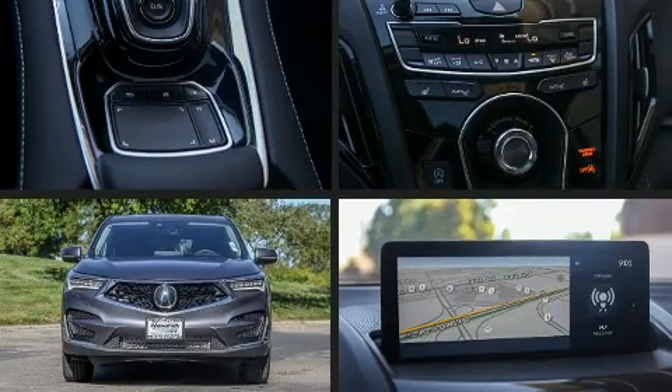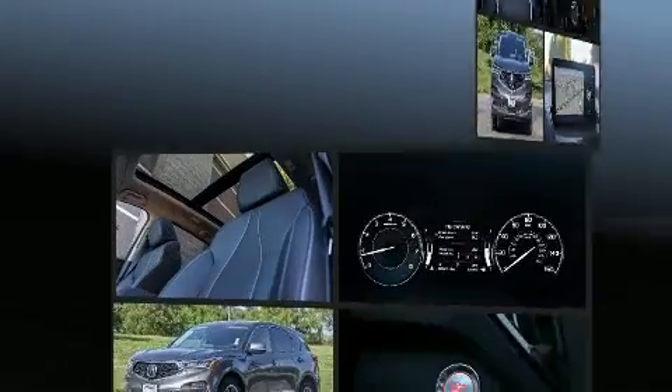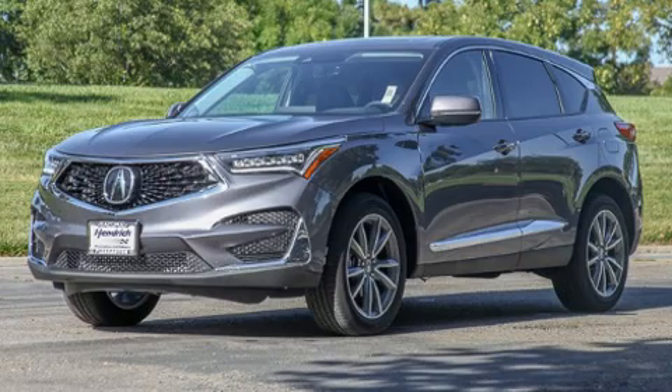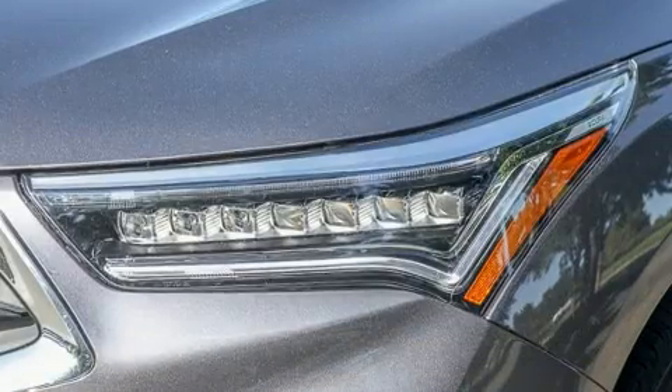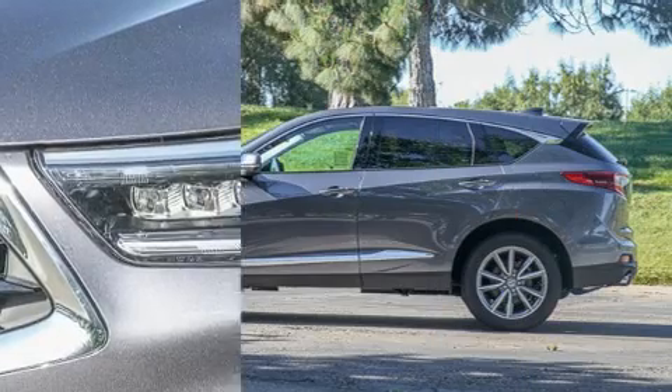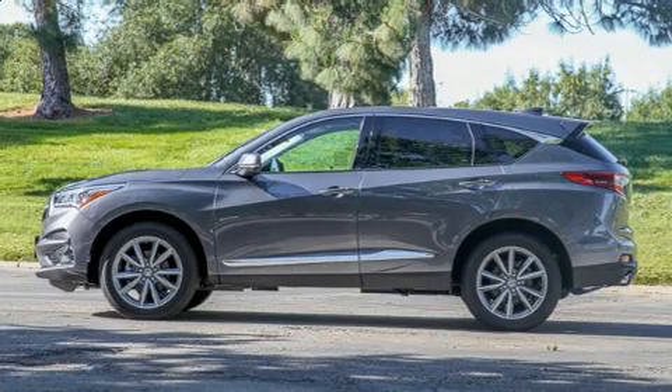Take command of the road in the 2020 Acura RDX. Turbocharger technology provides forced air induction, enhancing performance while preserving fuel economy. Acura infused the interior with top-shelf amenities such as leather upholstery, a rear window wiper, and a trip computer.